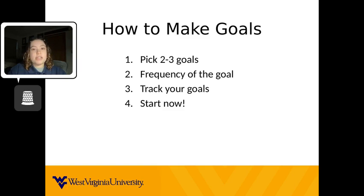Step three: find a way to track your goals. This is where the habit tracker comes in. Having a habit tracker gives you an easy way to track your goals. It gives you the ability to have little accomplishments throughout the day.